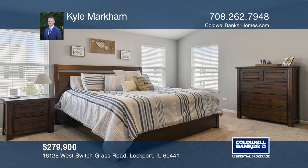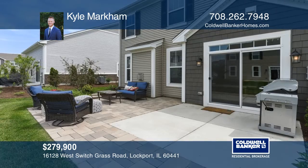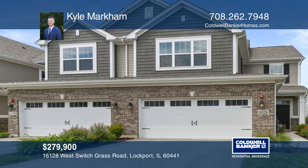The master bedroom offers a walk-in closet and a bath with a dual head shower. Enjoy the custom expanded brick paver patio and landscaping. Kyle Markham would love to give you a private tour.